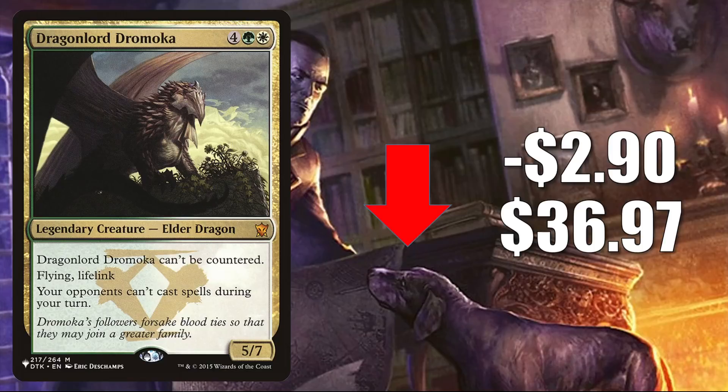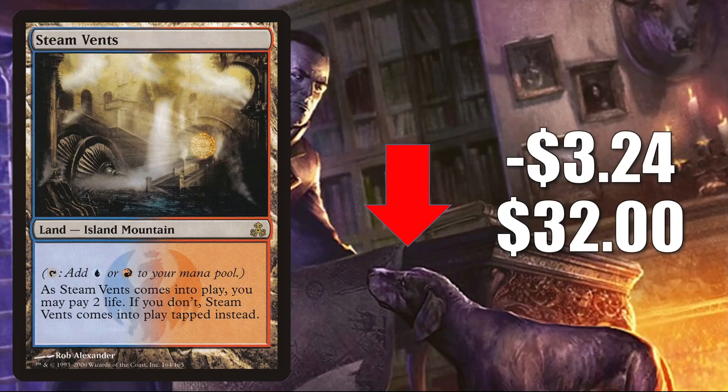Steam Vents — the original copy from Guild Pact — is down $3.24 to $32. Shocklands were reprinted again recently in the Culture Shock secret lair, and next year they are going to be reprinted again in a space theme for the upcoming unset Unfinity. Being a shock land, this does get play in Pioneer, Modern, and Commander in many builds old and new.